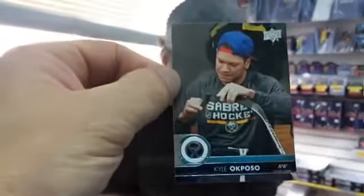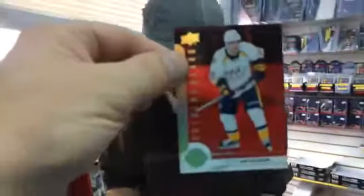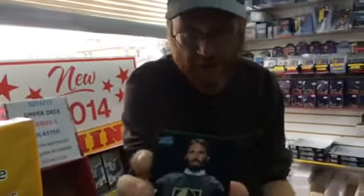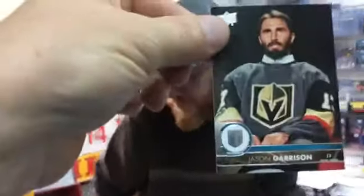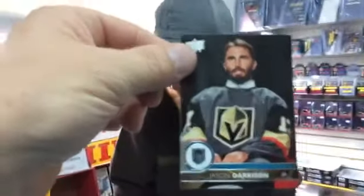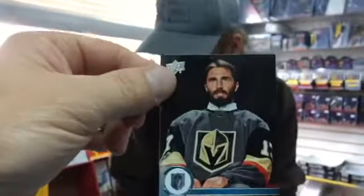Kyle Okposo. Right away, we get the Shining Star red. Victor Arvidsson. The last box we opened, we only got one red in the box, but we got a whole bunch of the regular ones. And then we got a Golden Knights card. There you go, guys - the Golden Knights. There are a lot of the regular cards in there. Marc-Andre Fleury is in it with a checklist.